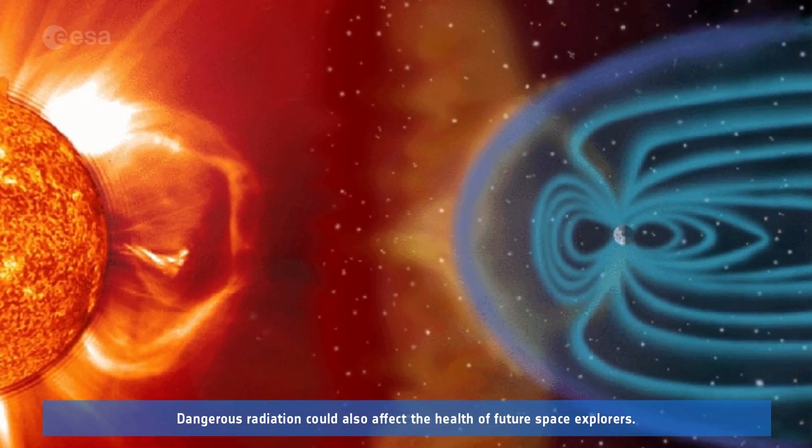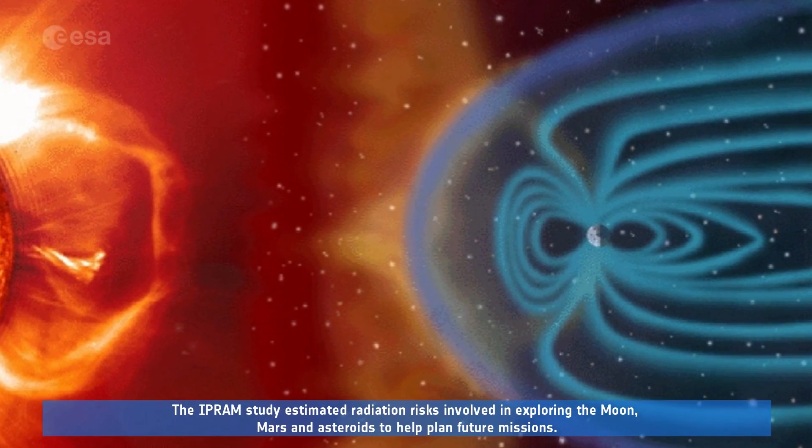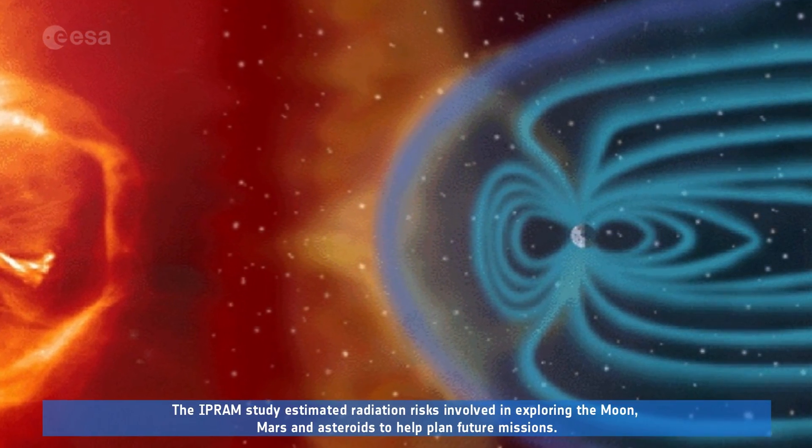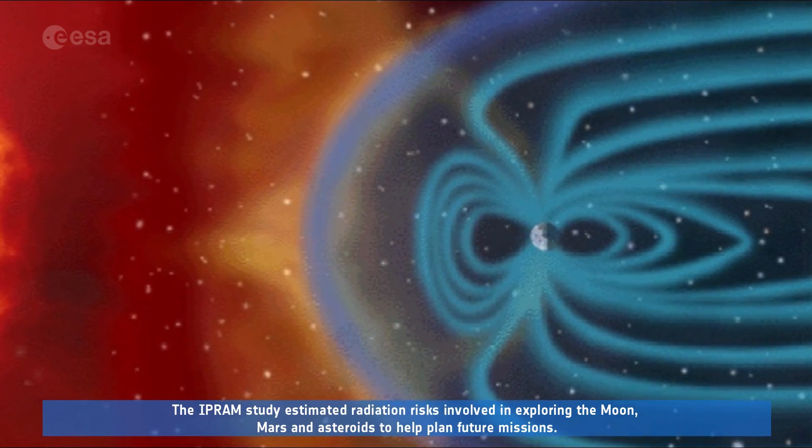Dangerous radiation could also affect the health of future space explorers. The IPRAM study estimated radiation risks involved in exploring the Moon, Mars, and asteroids to help plan future missions.